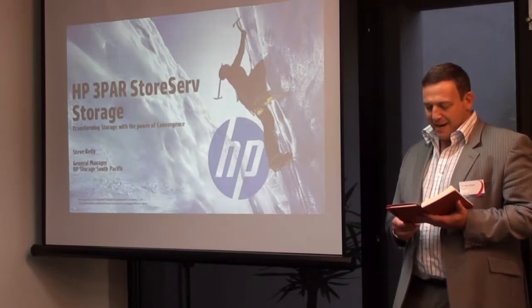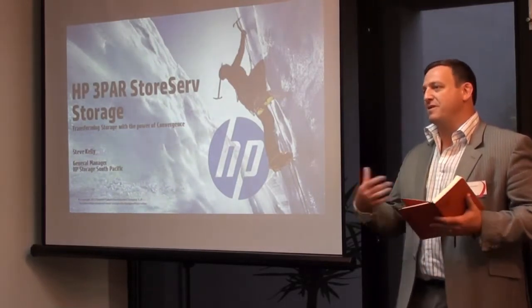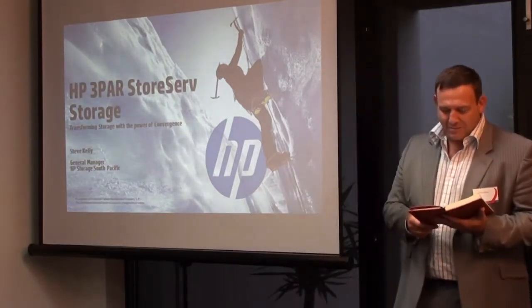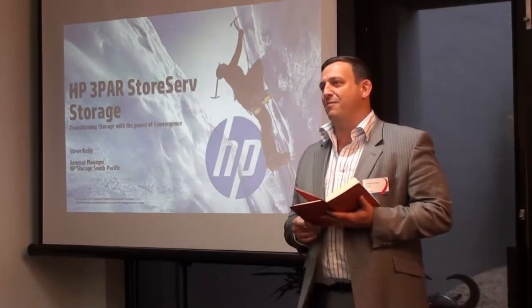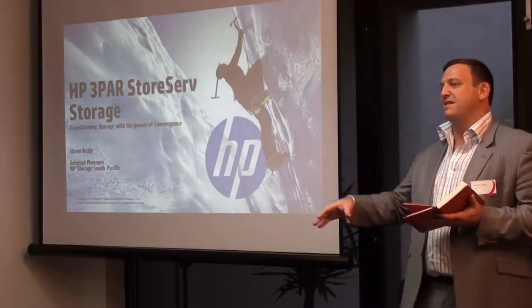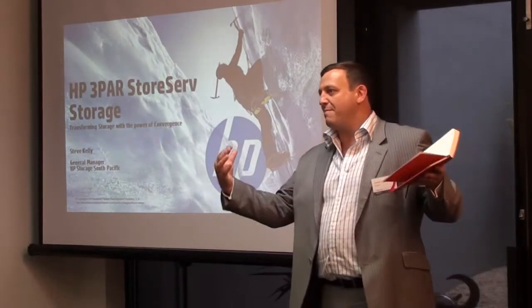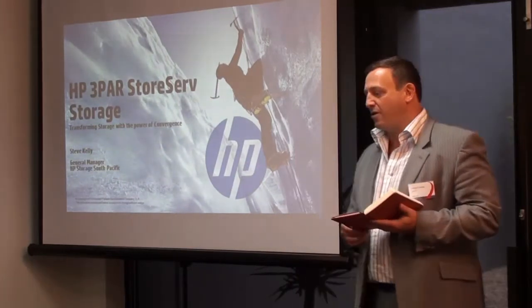We're going to talk about what's known as a ninja assessment, where we come into your business, look at your current storage environment, run a tool over it, and tell you the best way forward. I'd like to welcome our friends from Mindjet who have sponsored the drinks today — Connor and Daniel from Mindjet at the back. They'll be hanging around afterwards. Mindjet is a partner we engage with regularly at CSW IT; they offer software that allows you to mind map projects and manage content really effectively.